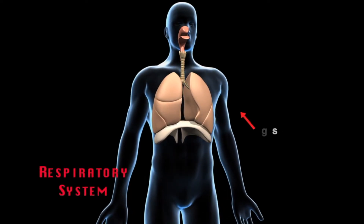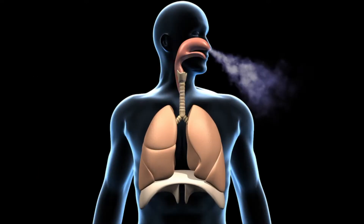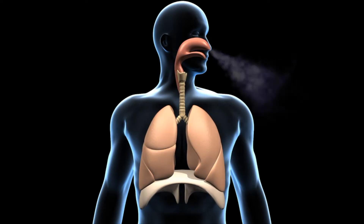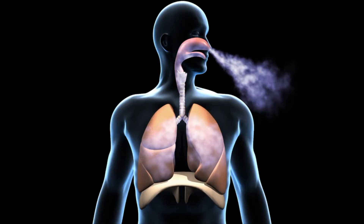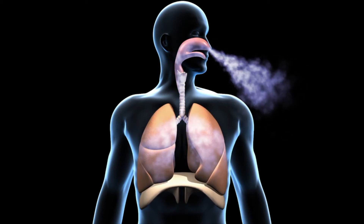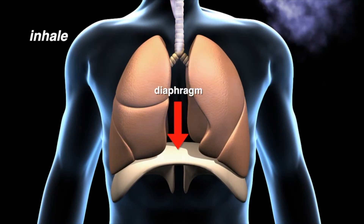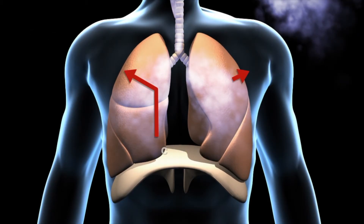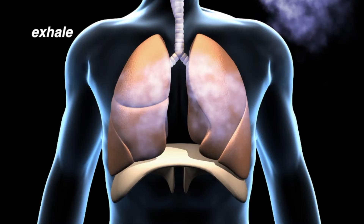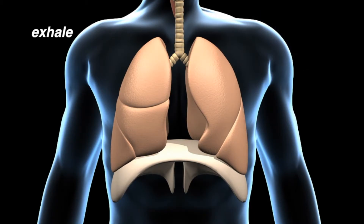Your respiratory system consists of the lungs, the trachea, and the passageways that lead to the lungs. Like other body movements, breathing is controlled by muscles. The lungs are surrounded by our ribs, which have muscles attached to them. At the base of the lungs is a large dome-shaped muscle called the diaphragm. When you inhale, the rib muscles and diaphragm contract, lifting the chest wall upward and outward. When you exhale or breathe out, the rib muscles and diaphragm relax, making the chest cavity smaller and squeezing the air out of the lungs.